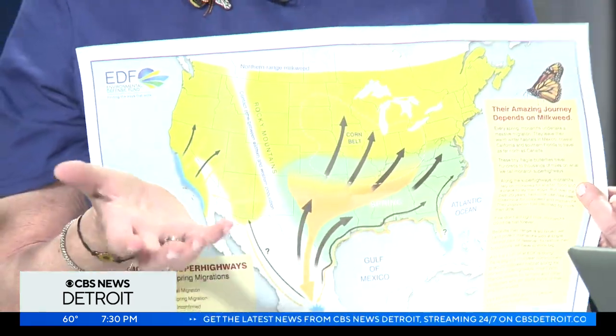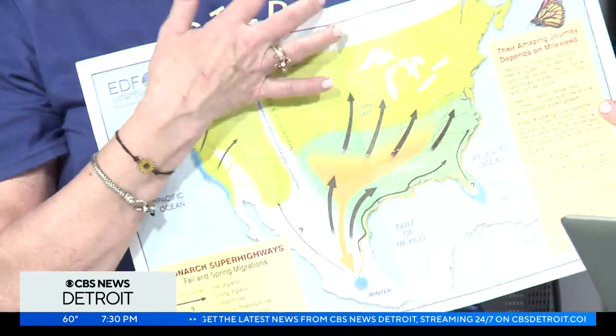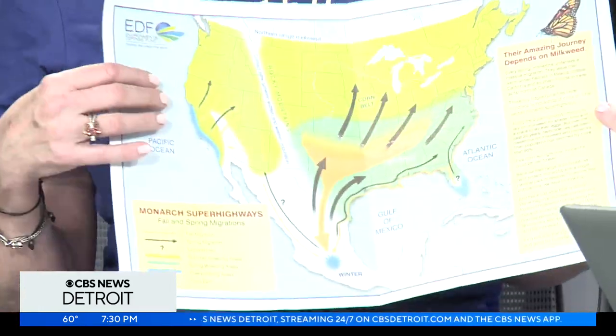And then it comes to Michigan. I had no idea about any of this — a lot of people take classes. I mean, talk about a butterfly effect. Nature is amazing.